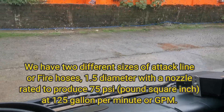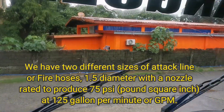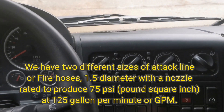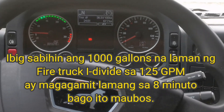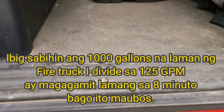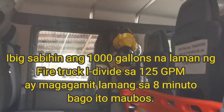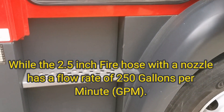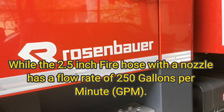We have two different sizes of attack line fire hoses. A 1.5-inch diameter hose with a nozzle rated to produce 75 PSI at 125 gallons per minute (GPM), and a 2.5-inch fire hose with a nozzle that has a flow rate of 250 gallons per minute (GPM).